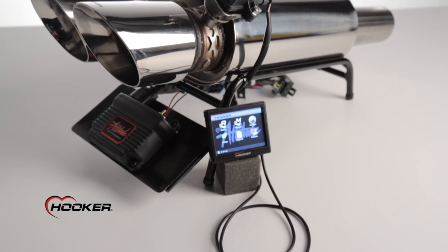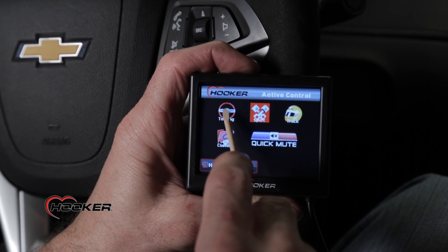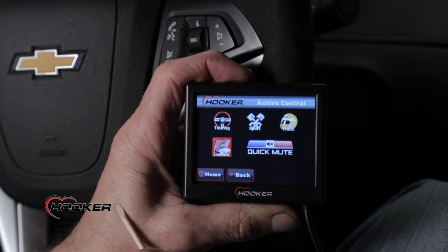The Attitude EVC is more than just an exhaust cutout — it's a programmable active exhaust system. Choose from one of the three preloaded active valve maps: touring, sport, or track, or you can custom tailor an exhaust map based on your driving experiences.